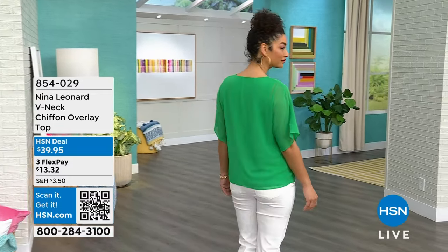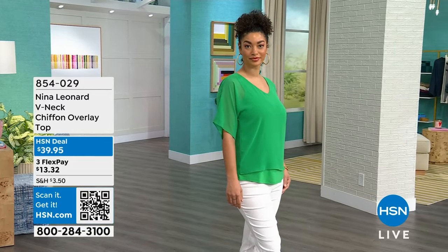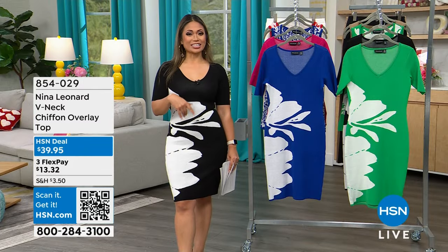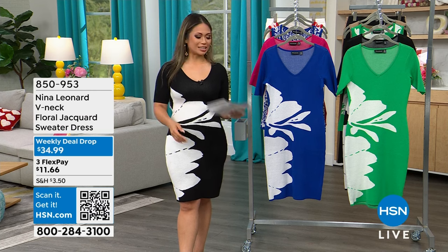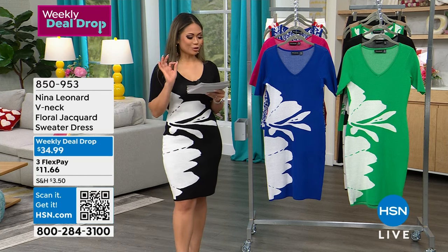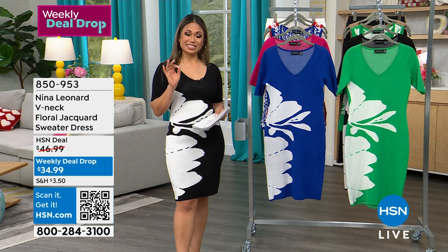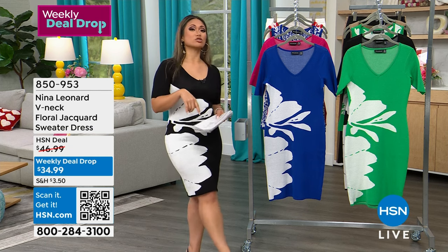I am so excited to be talking about the dress that I have been wearing all morning. I've been wearing it underneath a jacket, but now I get to debut it. It is absolutely gorgeous with this flower detailing. It's brand new, but it is also on sale — $34.99 today. The original price was just over $46. There's already a deal, and this is a weekly deal drop, that's why it's on sale.